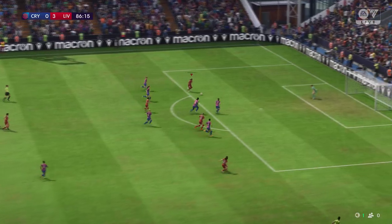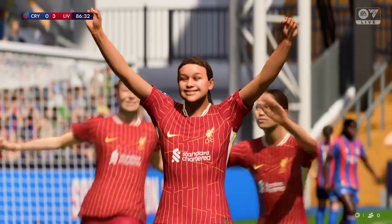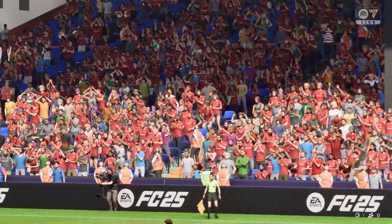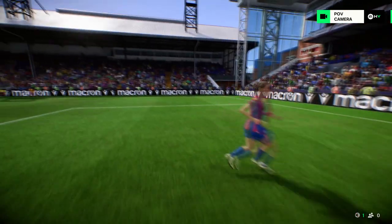Might work out — just needs to stay calm. A goal! And I'll tell you what, on this sort of form, very few would lay a glove on them. Well, here it is — head down, hit through the ball and get it on target. That's a top-class finish. There was no stopping that.